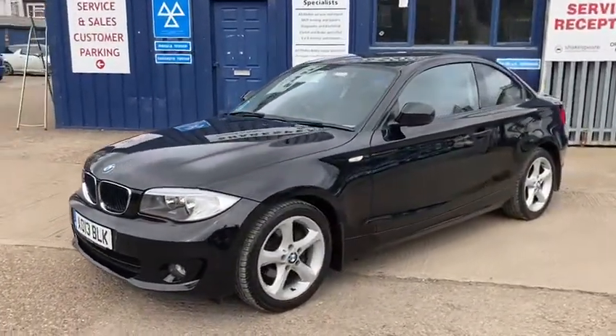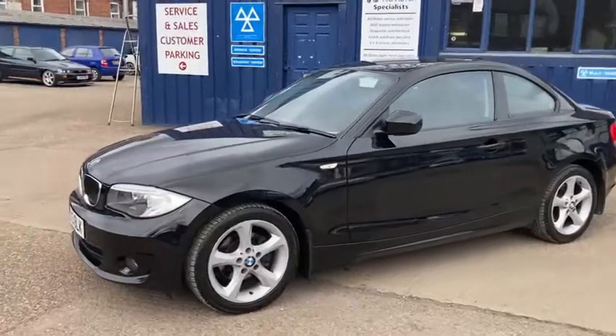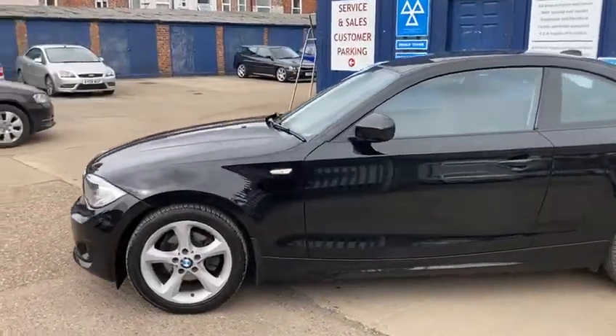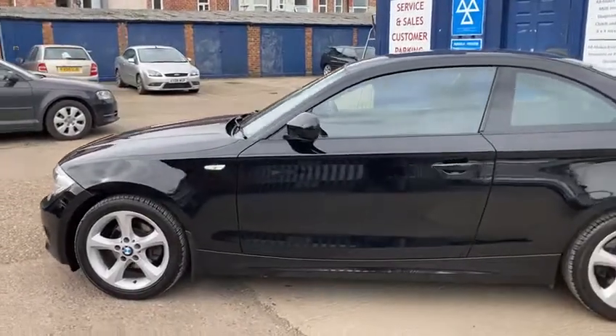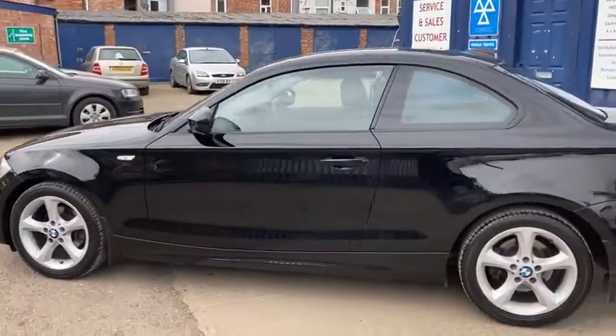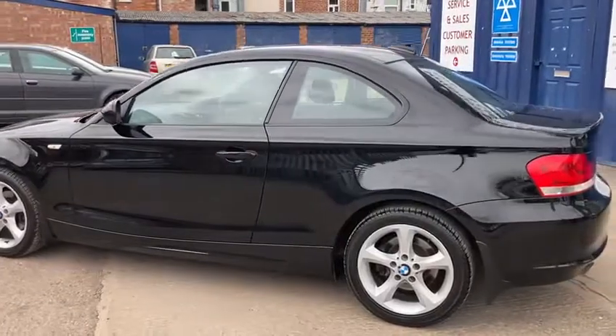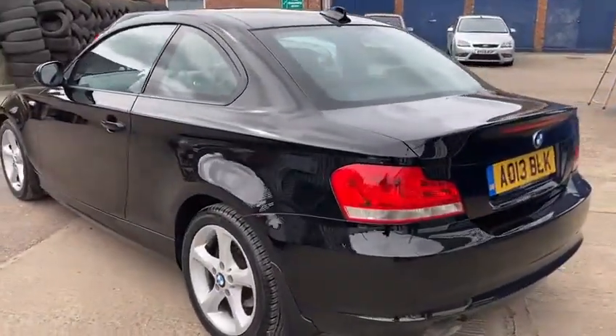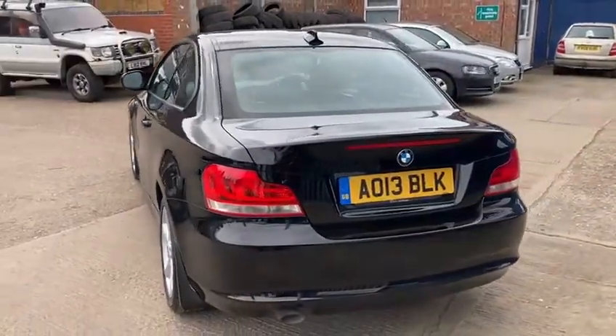We check the outside of the vehicle, we check the paintwork, the alloys and tyres. And then we even put the diagnostic computer on it to make sure there's no codes in there that we worry about. And last of all, we go for a good long road test. So the cars get really well checked by ourselves.